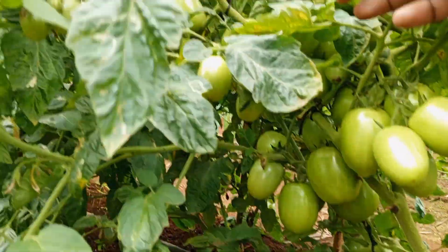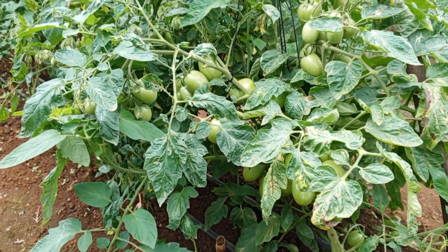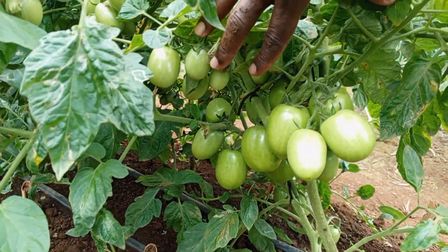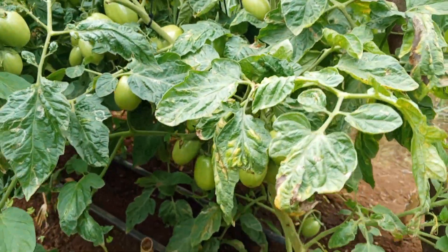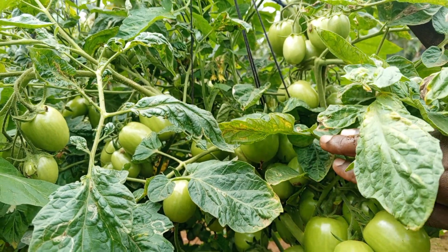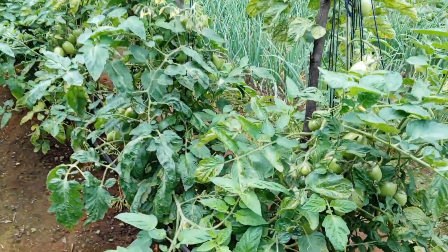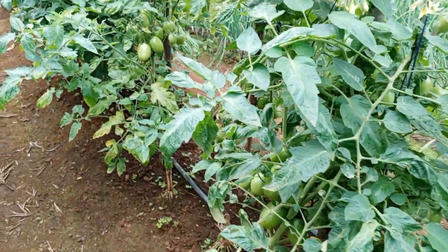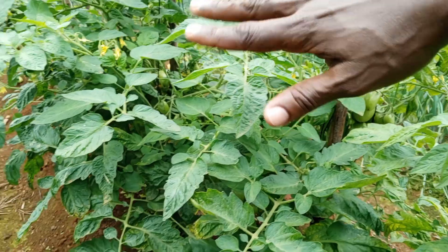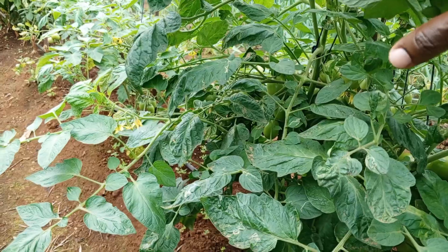We'll be getting some harvest although it won't be as good as what we'd have expected if all was okay. But still, we'll be able to get a return on our investment — whatever we input, we'll be able to get a return and hopefully even make some few coins out of it. All's well that ends well — it's still flowering so we're hoping for more fruit as well. It will be a good harvest after all.